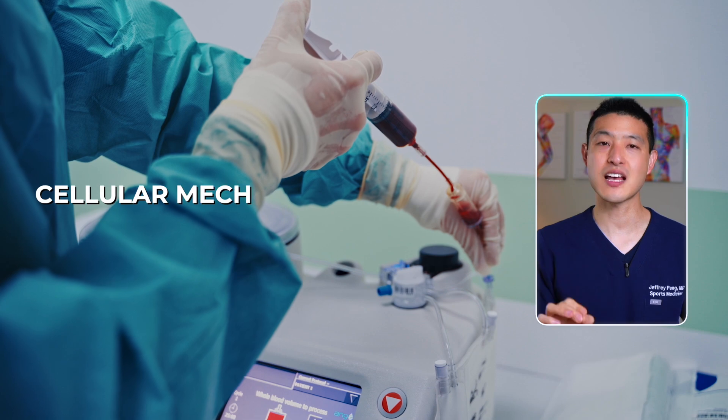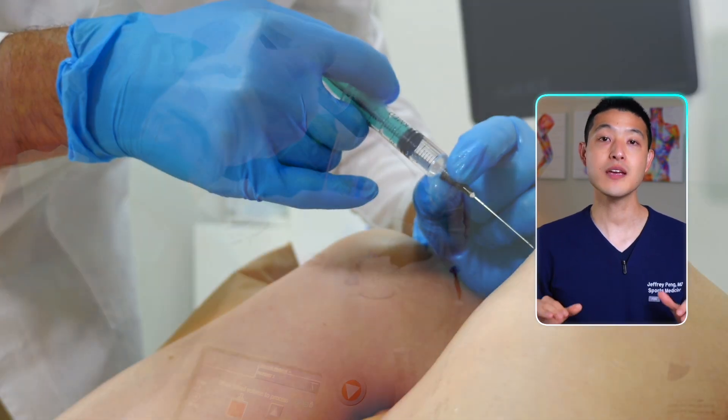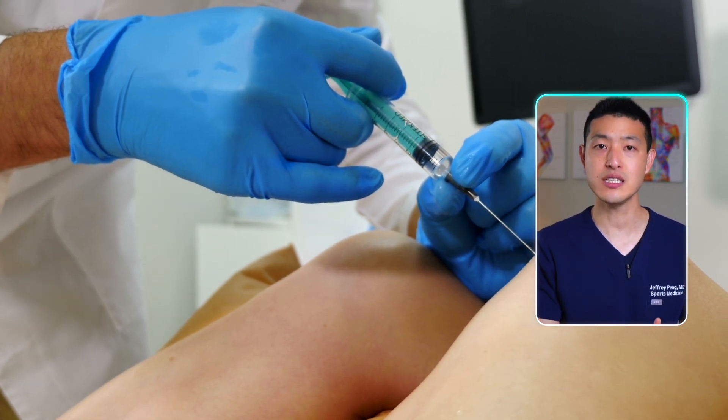It turns out that the cellular mechanisms activated by PRP injections are way more effective than any other medication we can inject into your knee for treatment.